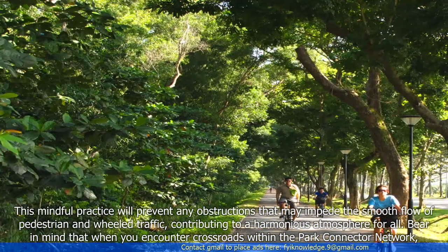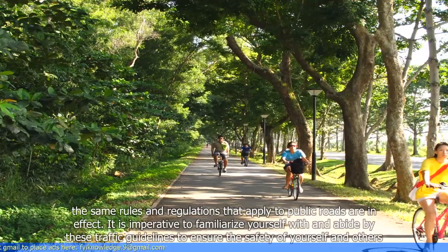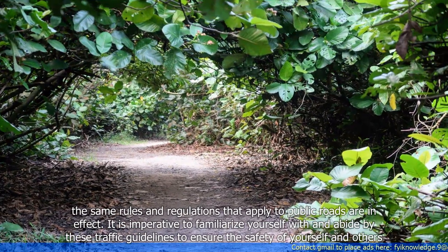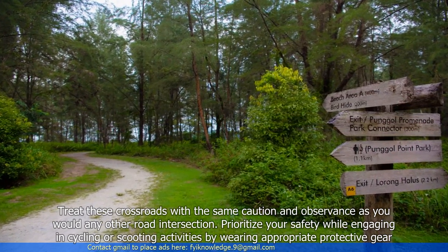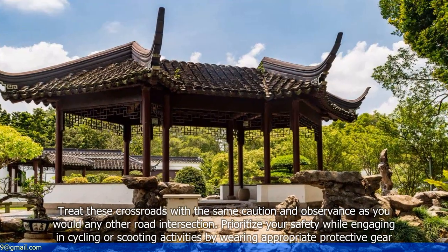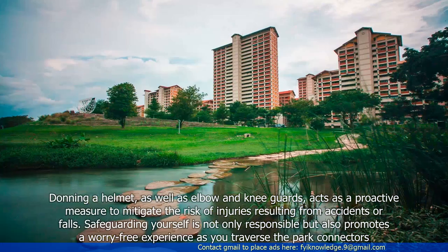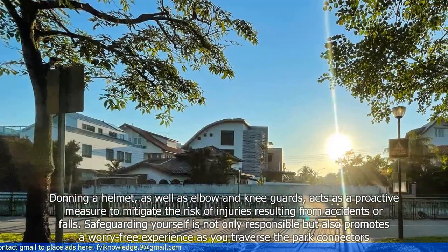Bear in mind that when you encounter crossroads within the Park Connector Network, the same rules and regulations that apply to public roads are in effect. It is imperative to familiarize yourself with and abide by these traffic guidelines to ensure the safety of yourself and others. Treat these crossroads with the same caution and observance as you would any other road intersection. Prioritize your safety while engaging in cycling or scooting activities by wearing appropriate protective gear. Donning a helmet as well as elbow and knee guards acts as a proactive measure to mitigate the risk of injuries resulting from accidents or falls. Safeguarding yourself promotes a worry-free experience as you traverse the Park Connectors.